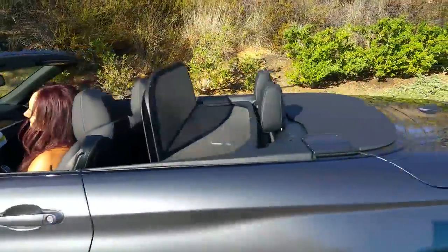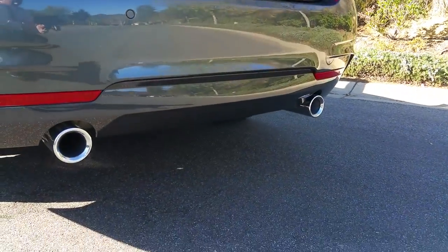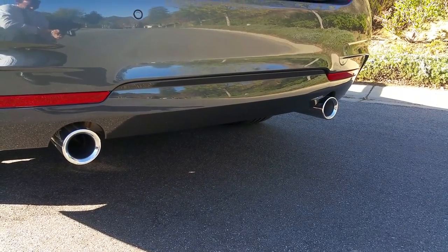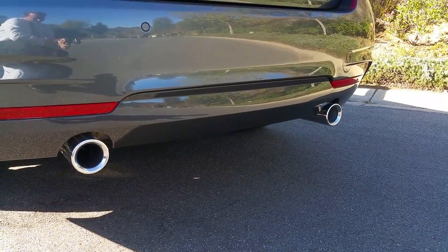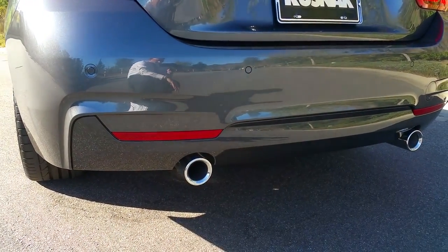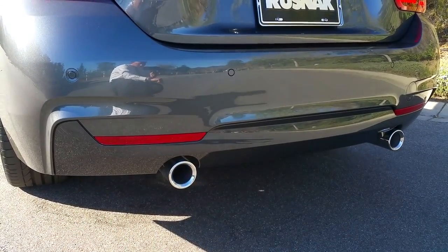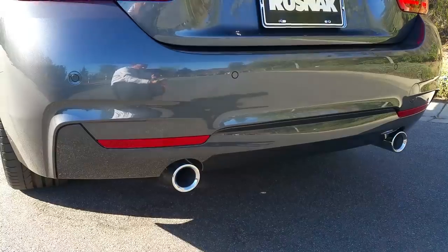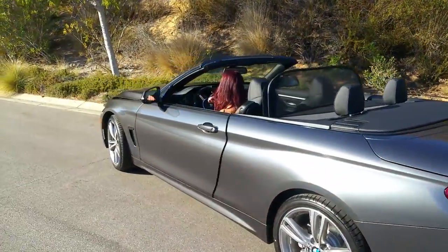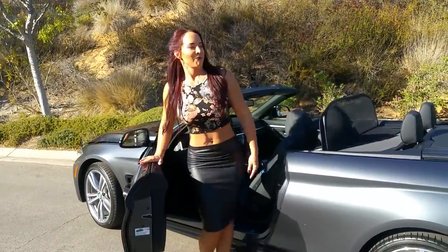Let's get a little rev time with this B58 new engine. Very nice. You can see the rear bumper has been modified with the M-Sport package — it's a default gray color. This one being mineral gray blends in a little more, but it's definitely different styling from the stock bumper.